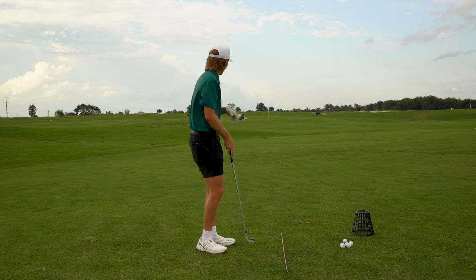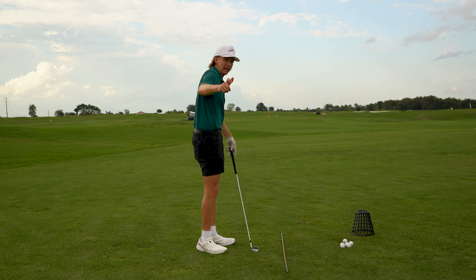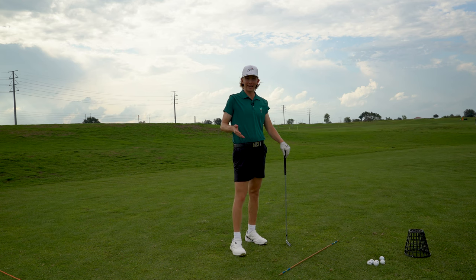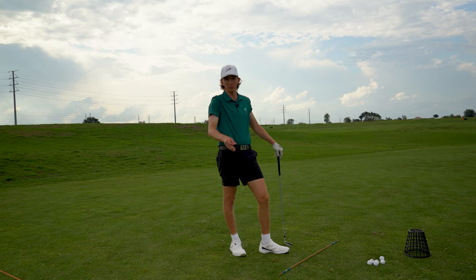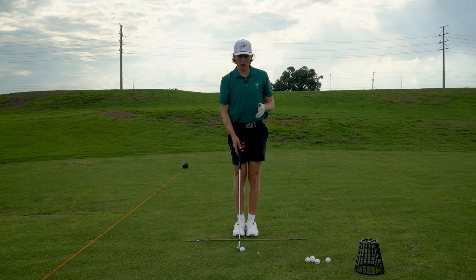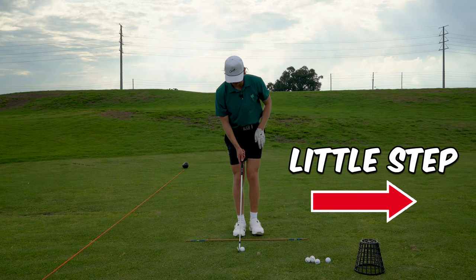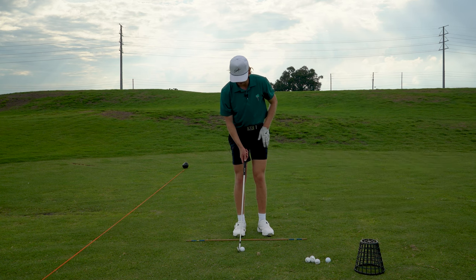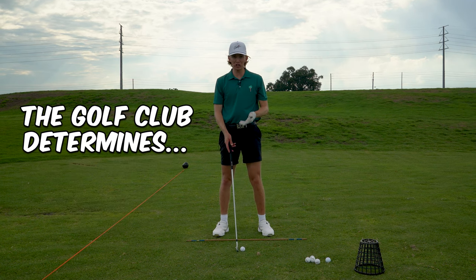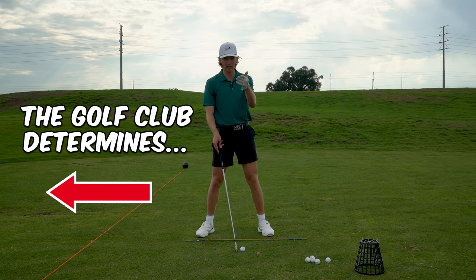The funny thing is, if we all aim ten yards to the right consistently, our body will naturally compensate and pull over the top trying to get back on the target line. So I came up with a foolproof system called the two-step method. You set up to the ball with your feet together and the ball in the middle of your stance, then take a baby step with your lead foot, and a slightly bigger step with your trail foot.